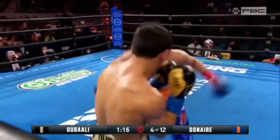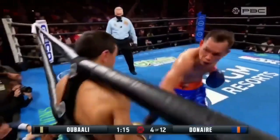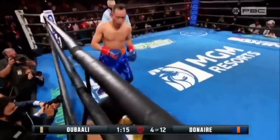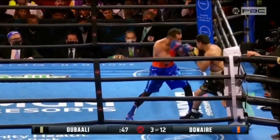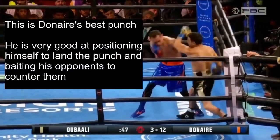Getting right into the meat of the video, the story of this fight, as short as it lasted, was Donaire's counter left hook and Ubali's inability to neutralize it. It goes without saying that this is probably Donaire's best punch. He has very impeccable timing with this punch, but he is also very good at positioning himself to land it and baiting his opponents in so that he could counter them with it.